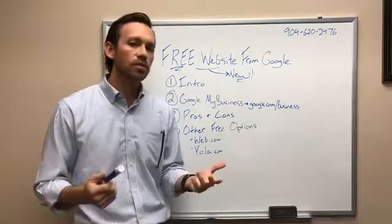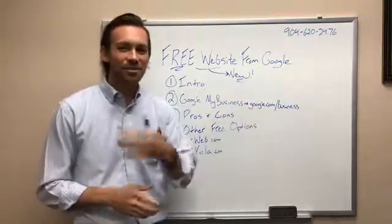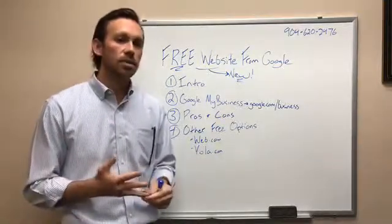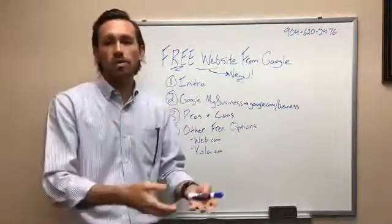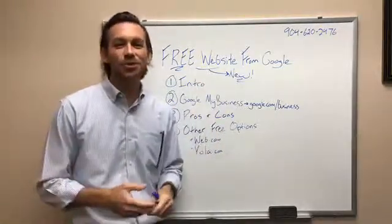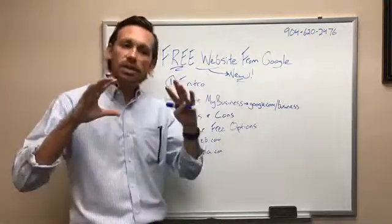Who would this website be for? Since it's free, there are some limited features — it's definitely not for every type of business. This is for somebody who's just starting out and wants something very lean and very affordable. Maybe you already have a business, you have a Facebook page, and you're not ready to invest in a website yet. Or if you have a tech skill of two out of ten or below, this is a good option for you.